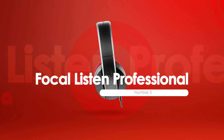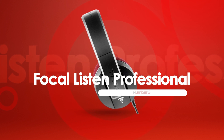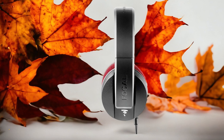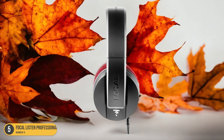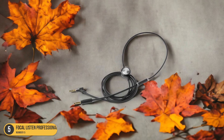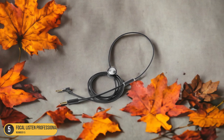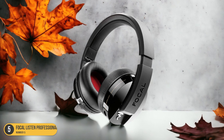At number 5, we have the Focal Listen Professional, best for all around. When it comes to a versatile and exceptional studio headphone option under $100, the Focal Listen Professional stands out as a top choice in the realm of music production. These headphones bring a blend of comfort, sound quality, and durability that make them a reliable companion for long studio sessions.